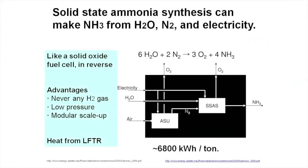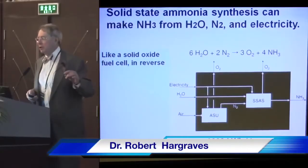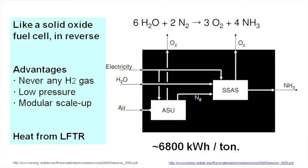We can make ammonia from solid-state synthesis. It works kind of like that solid fuel cell in reverse — again, lab scale. The NH3 Fuel Association did some papers on this. They estimated, and we adopted it, about 6,800 kilowatt hours of electric power are consumed per ton of ammonia produced by this process.